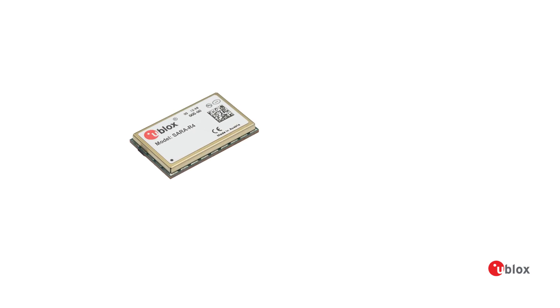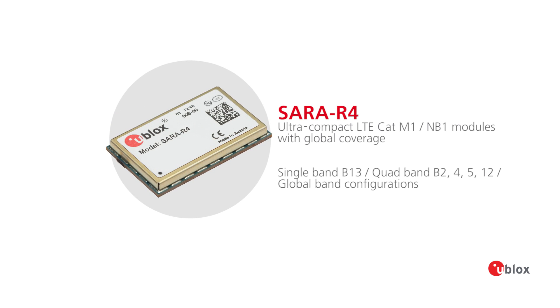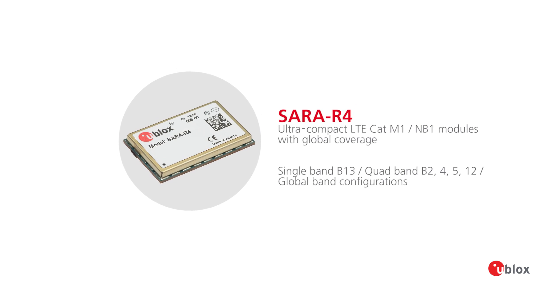Today's demonstration features the SARA R410M-02B. This offers LTE CAT M1 and NB1 connectivity. It supports LTE bands globally, all in one single hardware version.